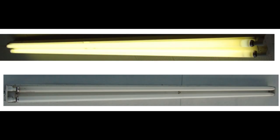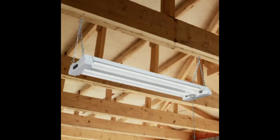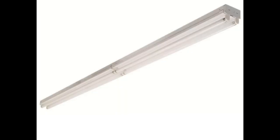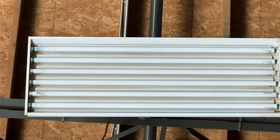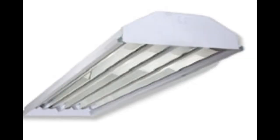Strip light fixtures are typically used for warehouses and shops. They have no diffuser — just a body attached to the ceiling or hung by a chain. They're usually 4-foot long with two 4-foot tubes, or 8-foot long with either two 8-foot tubes or four 4-foot tubes. High bay lighting fixtures for tall ceilings such as warehouses typically have six 4-foot T8 or T5 tubes. Low bay lighting fixtures for lower ceilings typically have four 4-foot T8 or T5 tubes.